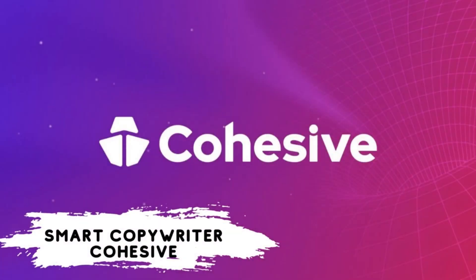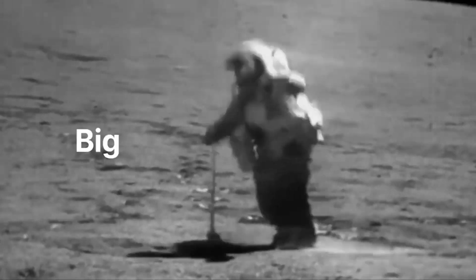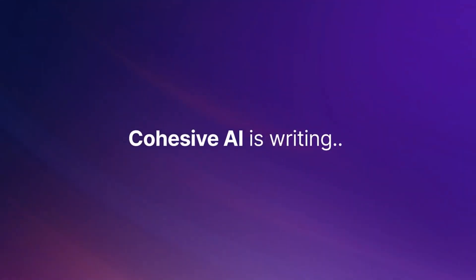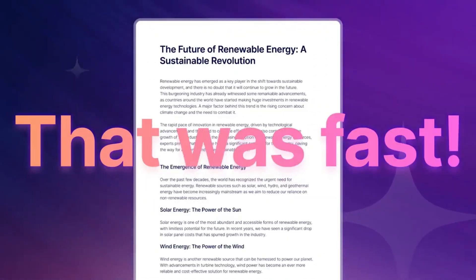Number 1: Smart Copywriter — Cohesive. The first member of this week's list is Cohesive AI, one of the AI tools that can produce text-based content. Our talented program can summarize, extend, and reconstruct a given text with different tones and words, with almost all writing capabilities.